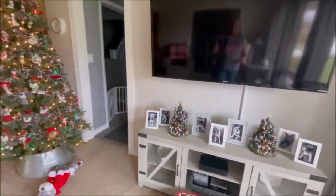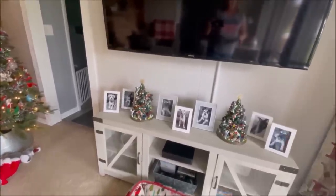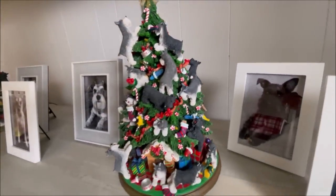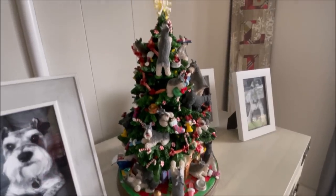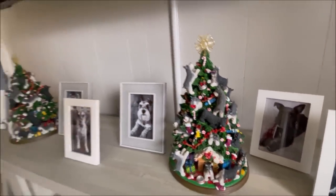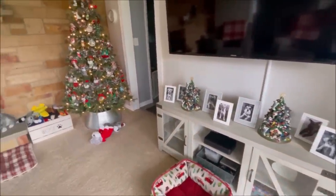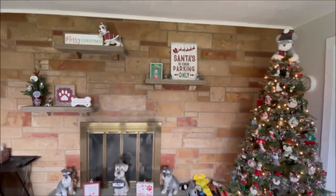I have my schnauzer trees over here that were sent from viewers — I have two of them from two different viewers. Let's get a look — schnauzers all around the tree! Isn't that cute? They light up too, I just don't have them on right now. They're both the same. Thank you guys so much — I'll cherish them forever, just like I'll cherish my ornaments forever.